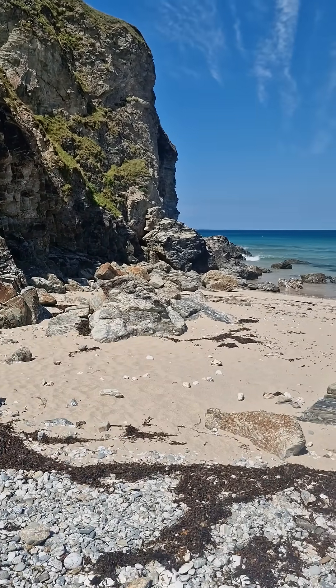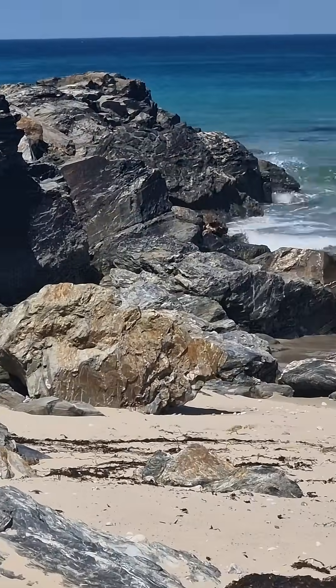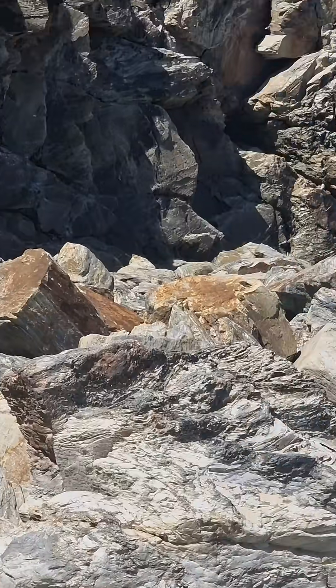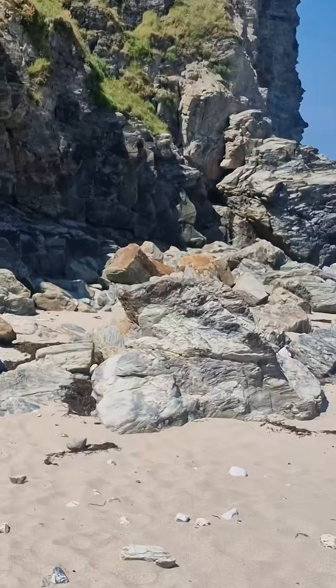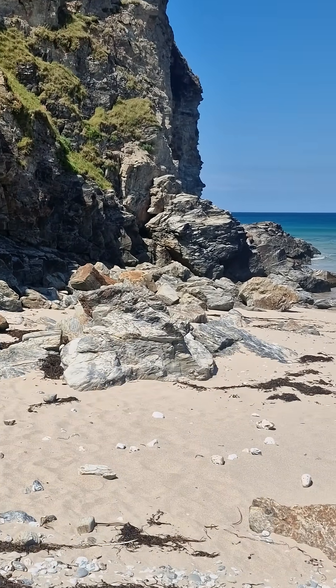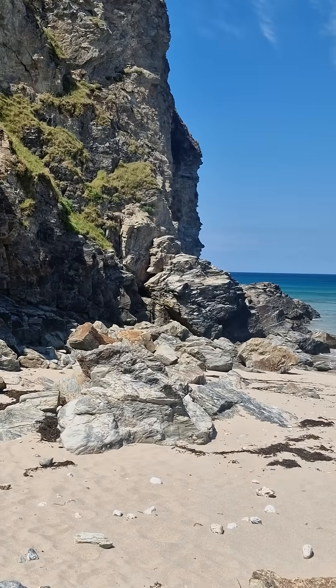I'll just zoom in slightly — look at the size of those boulders there. Now those boulders have not come from the sea; there's only one place they've come from, and some of those are like 10 tonnes in weight each. There is absolutely no way that I would set up with my children underneath that cliff there.